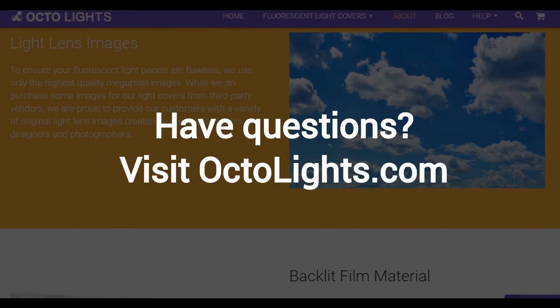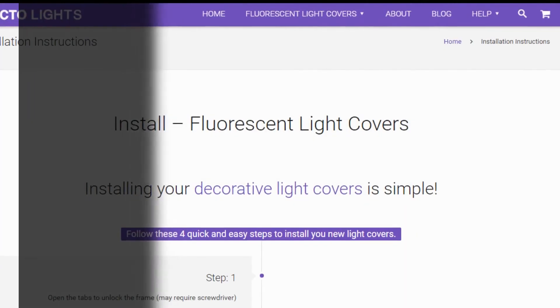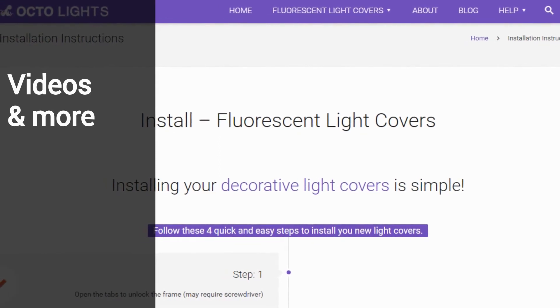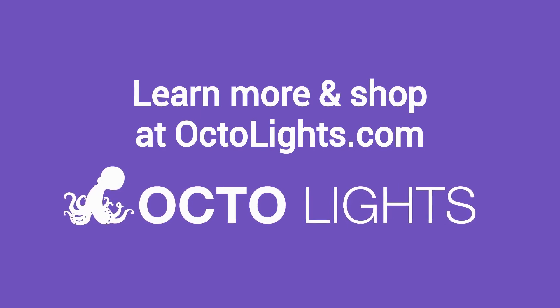Do you have questions? No problem! We have tons of information on our site, including support pages with FAQs and installation instructions, as well as an explainer video that shows you exactly what fluorescent light covers are and how they work. Learn more about fluorescent light covers, as well as shop for them, at Octolights.com.